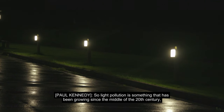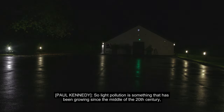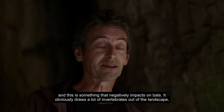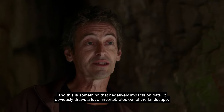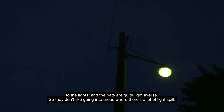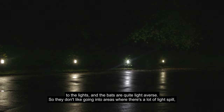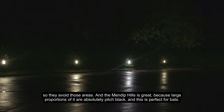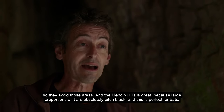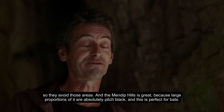Light pollution is something that's been growing since the middle of the 20th century and negatively impacts on bats. It draws a lot of invertebrates out of the landscape to the lights, and the bats are quite light-averse, so they don't like going into areas where there is a lot of light spill — they avoid those areas. The Mendip Hills is great because large proportions of it are absolutely pitch black, which is perfect for bats.